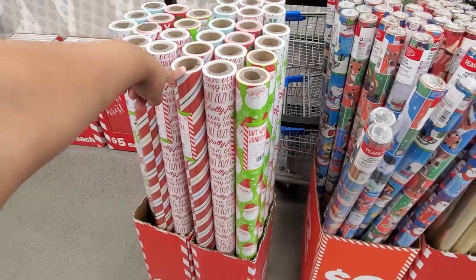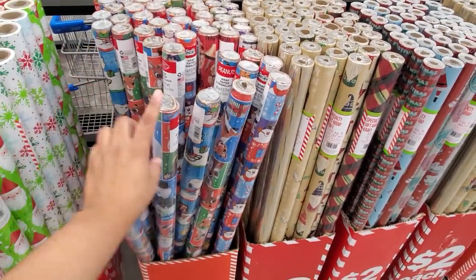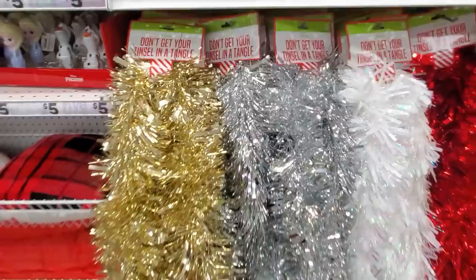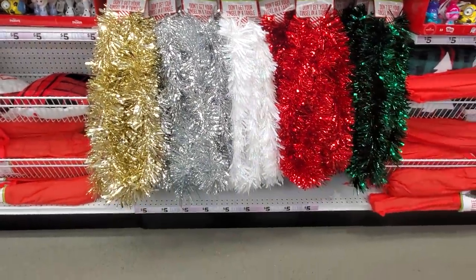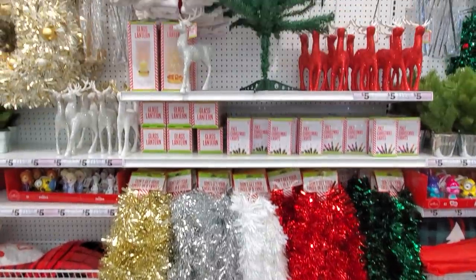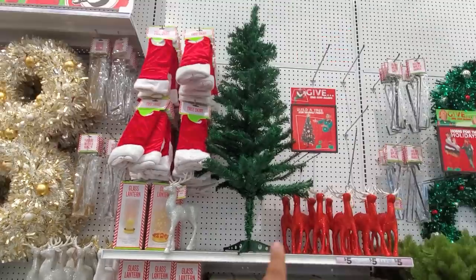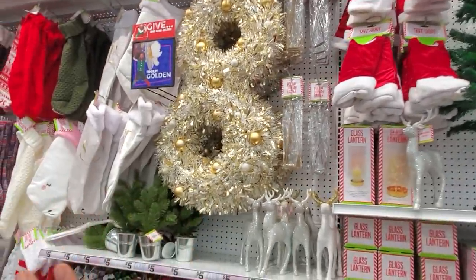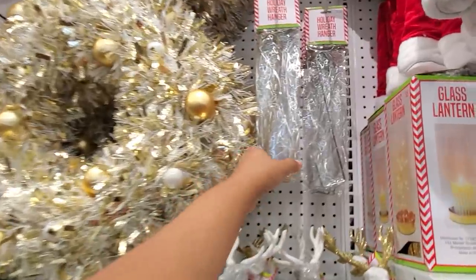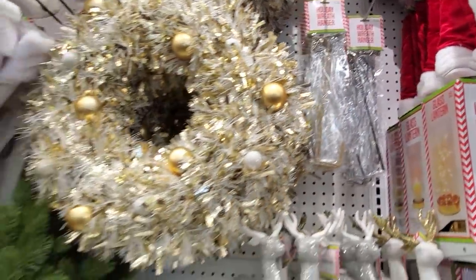Wrapping paper is only five, and Rudolph is two dollars — but if you love that, go to the Dollar Tree. Garland is three dollars. The tree skirt is only three, and if you want a mini tree that will be five. They have a gold wreath, a wreath hanger for a dollar fifty in gold and silver.